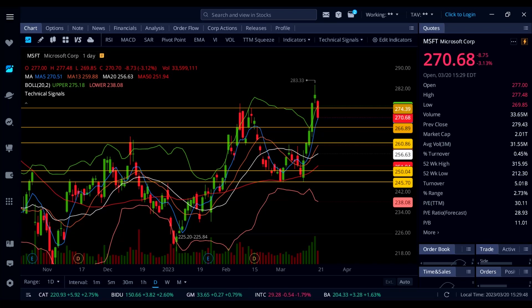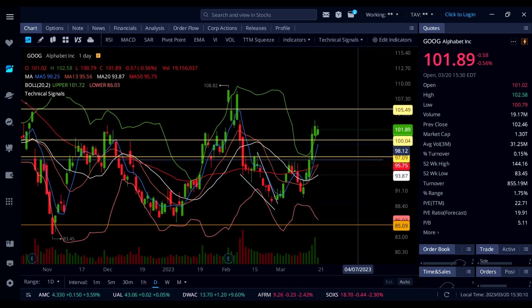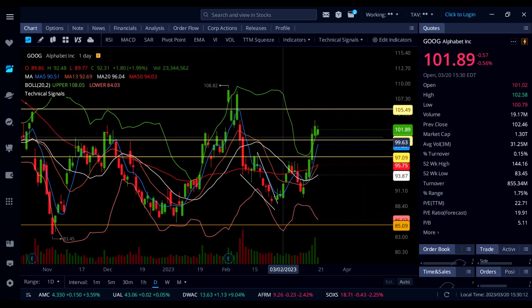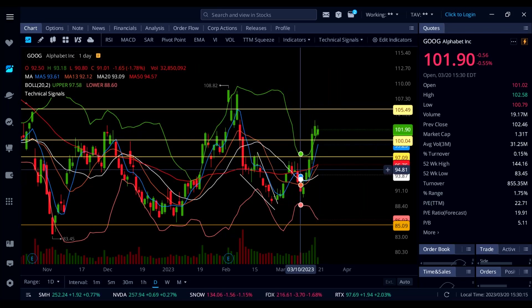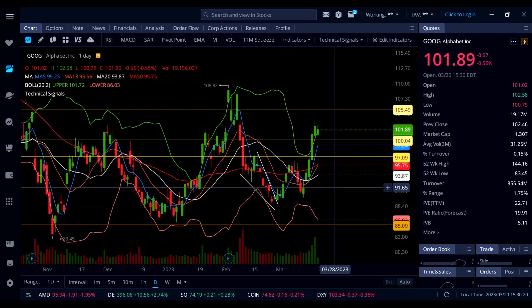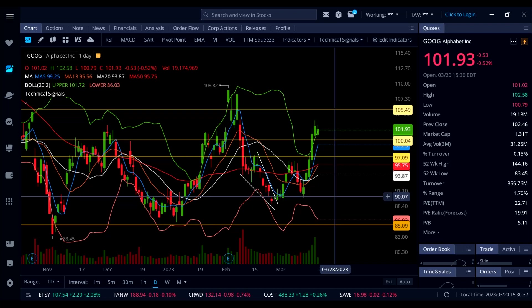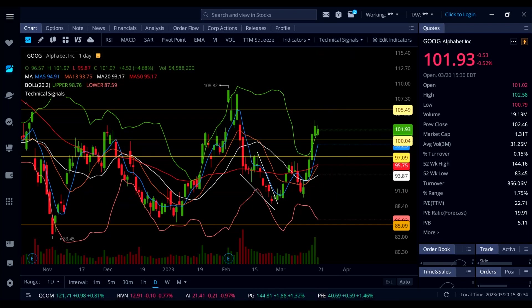Now let's look at Google. Google stock is down half a percent and getting a nice consolidation. Google was also getting overbought and overextended trading above the upper Bollinger Band. I said in my last video we'd see a retracement back down to 100, and that's exactly what we got today — the low for the day was almost exactly 100, and now it's trading at almost 102.